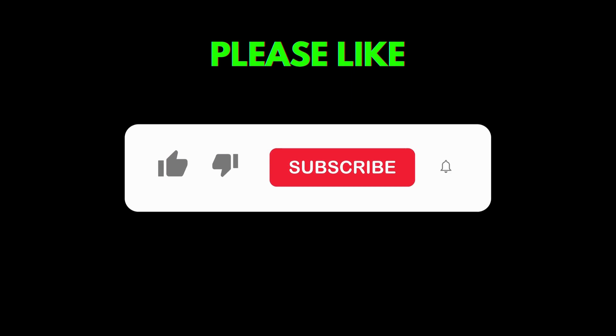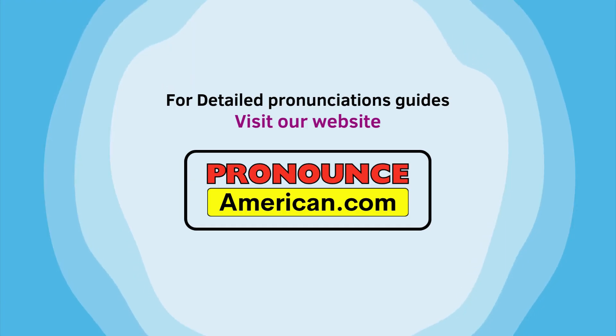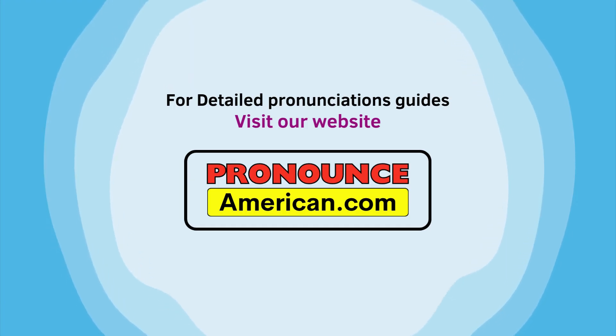If you found this pronunciation guide helpful, please like and subscribe to support us in creating more episodes. For more detailed pronunciation guides, do visit pronounceamerican.com.